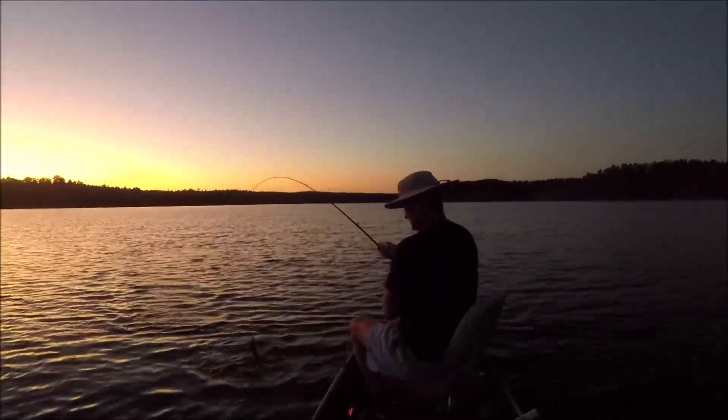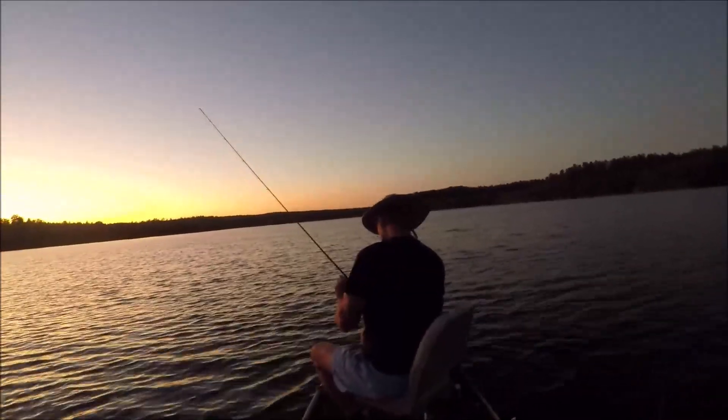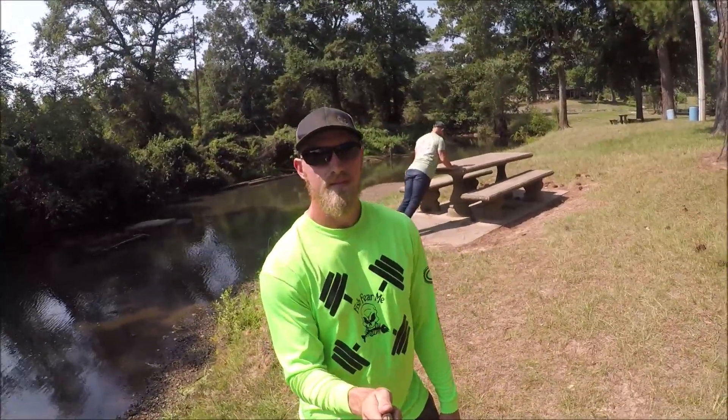There you go. Not the mondo we were looking for, but there's a fish. Alright everybody, hope you enjoyed that video. I got Nick over here doing fish up — I have no idea what he's doing — but we're going to get some fishing in.